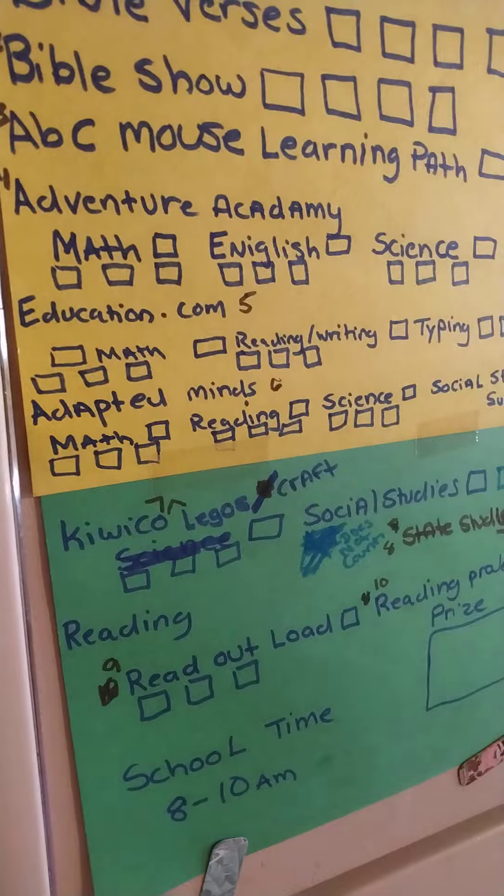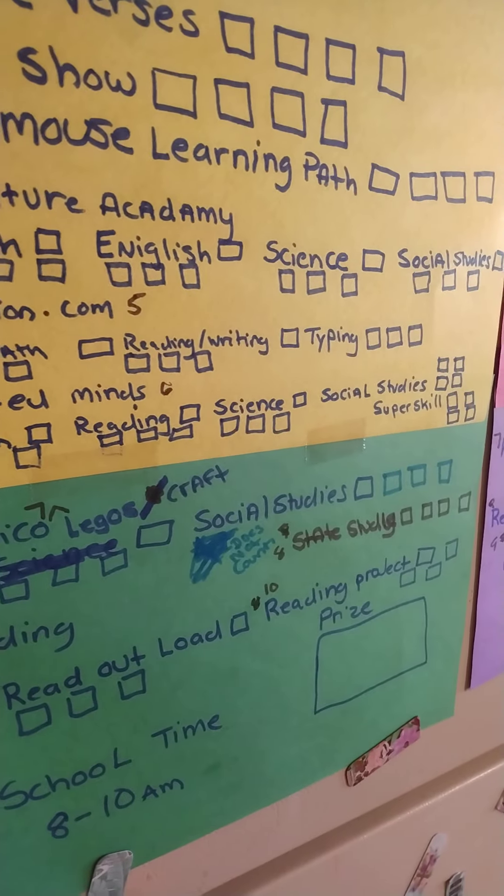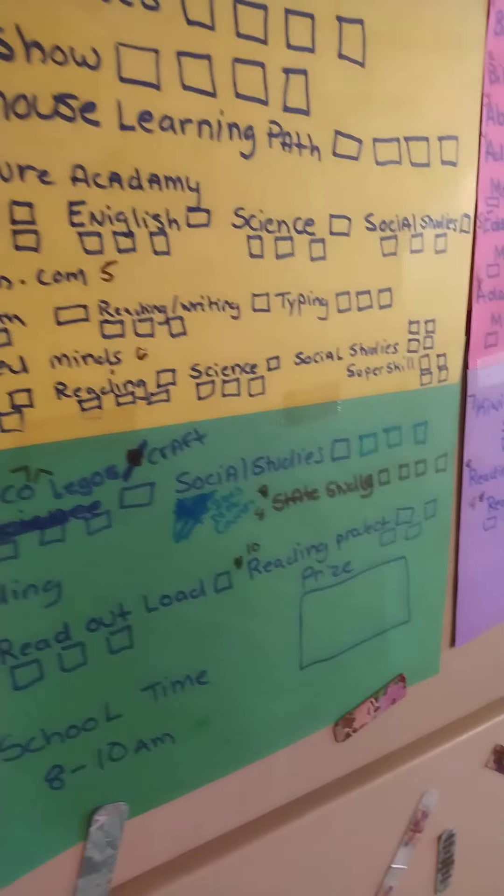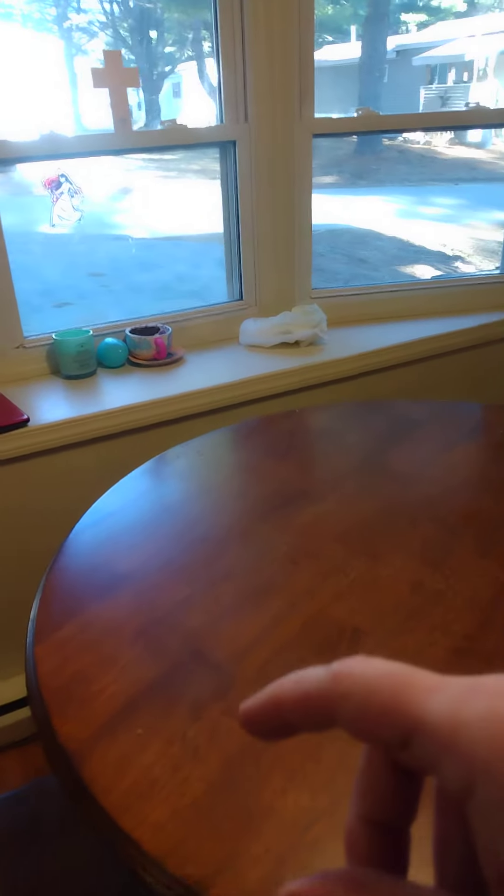So Maya, you can pick from math, reading and writing, and typing. What would you like? I want math. Math. So she picked math. And I'm going to get it hooked up, and then I'm going to show you guys.